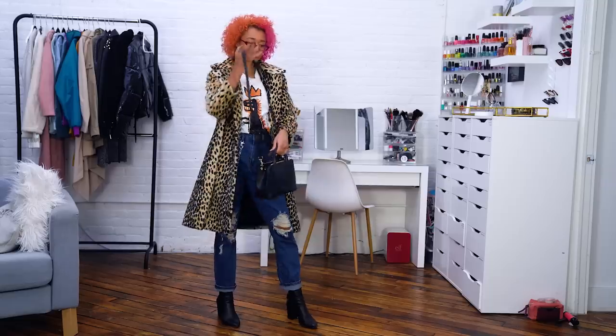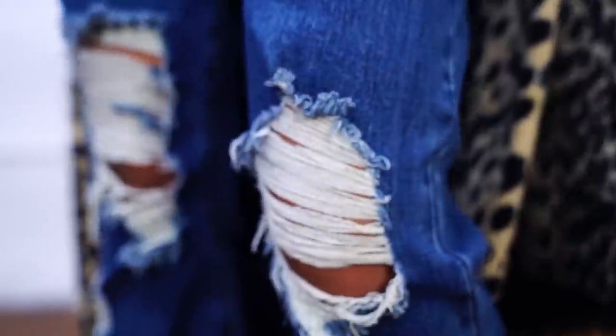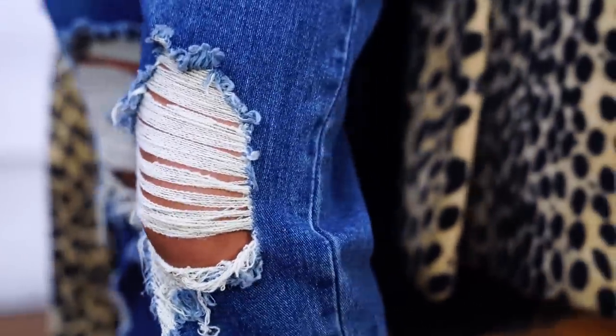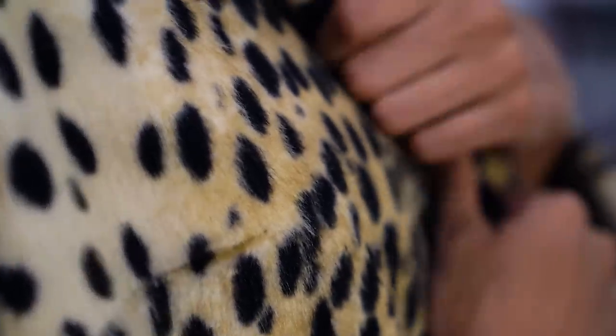The bag is from Teddy Blake, which is a brand that makes really nice high-quality bags, and it's called the Bello Viteo 10 inch — link down below. The nail color I'm wearing is by Butter London in the shade Ruby Marais, which perfectly matches the glasses I'm wearing.